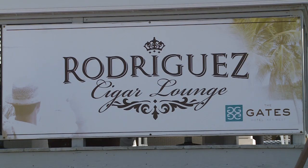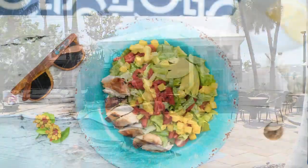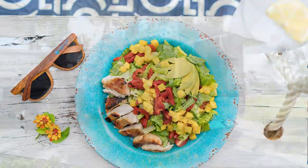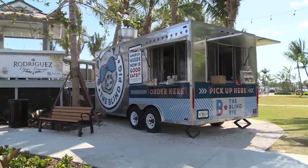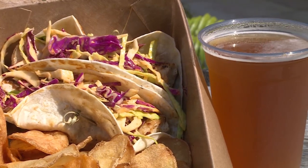We also have a great cigar lounge on property called the Rodriguez Cigar Lounge. Another unique option at the Keys Collection is the Toasted Coconut — it's a great place to bring the kids, sit poolside, have a drink and some lunch. The Blind Pig food truck was the first hotel food truck in Key West, and it's permanently located at the north end of the Sunset Green Event Lawn.